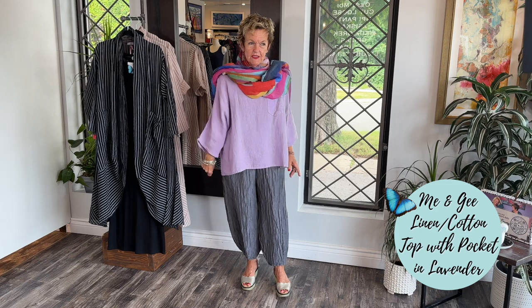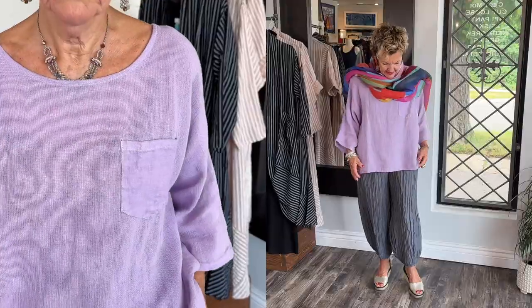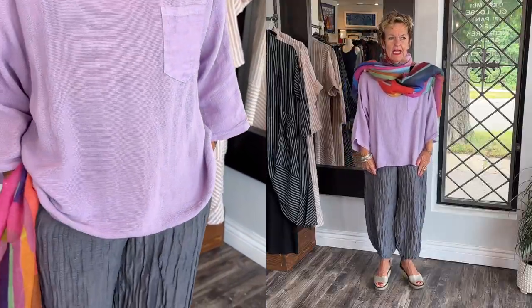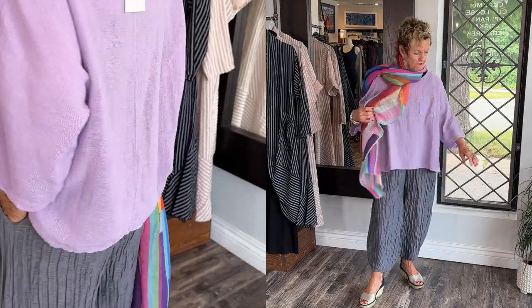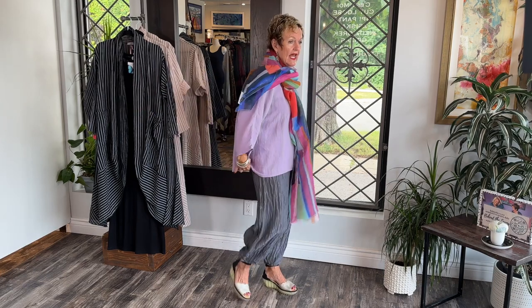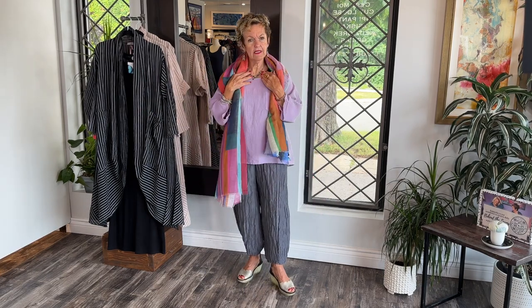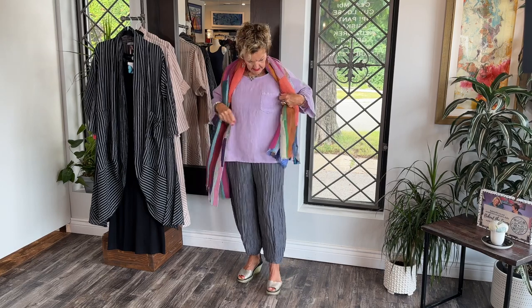It's a dynamite color. I'll show you the other one after I've shown this outfit, but both of them are gorgeous. This is a lavender, as you can see, and it's a linen cotton. It's a beautiful style. It's got a nice corded fleece. This is an extra small, as you can see, very generous. Nice length, and the neckline is like a little bit of a boat neck.